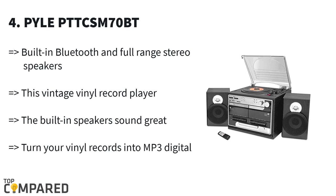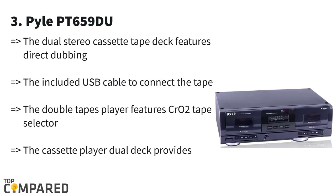The fourth product on the list is the Pyle PT-TCS70BT. This classic-style record player from Pyle has a Bluetooth turntable that allows vinyl-to-MP3 recording. The Bluetooth allows seamless streaming of music from any Bluetooth device. The device is great for recording and converting music from CDs to cassettes to vinyl.